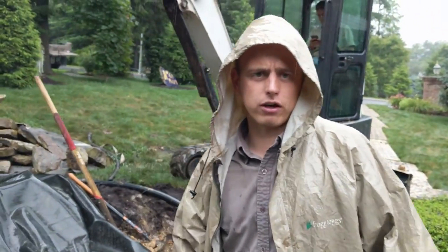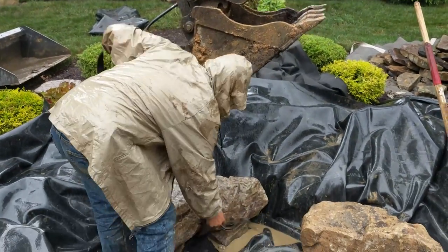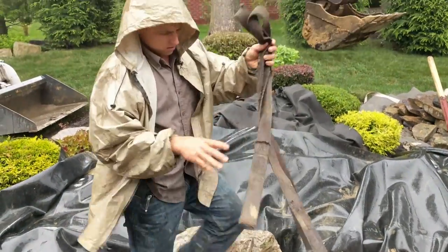We were making great progress until the rain hit — it was crazy. It's a beautiful sunny day, 75 degrees, humidity is near zero and we are banging this waterfall out. When we say it's going to be a one-day job, we're not kidding. We'll get her done.